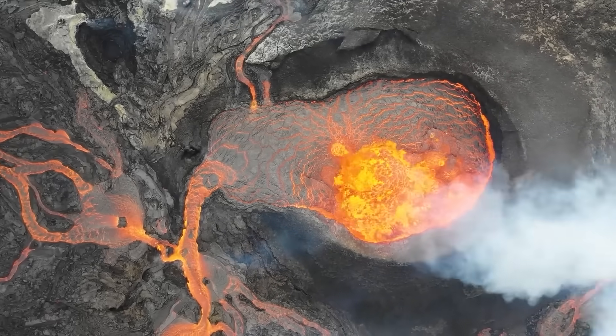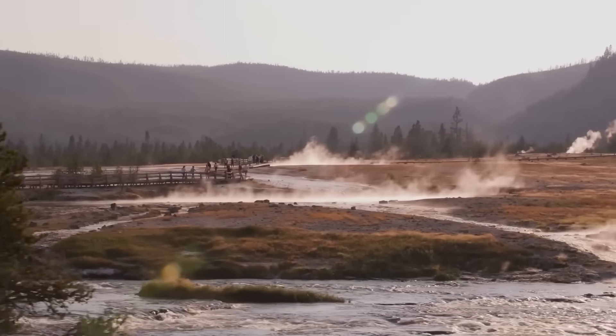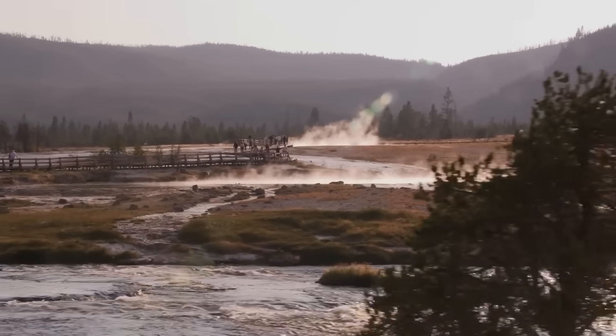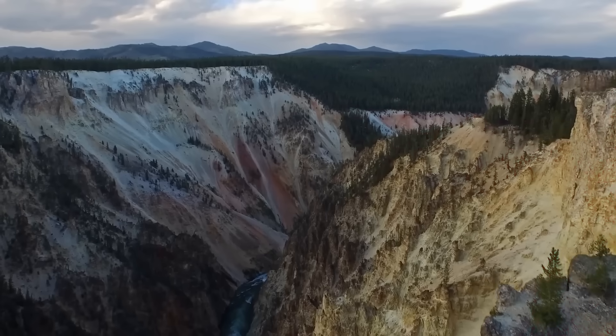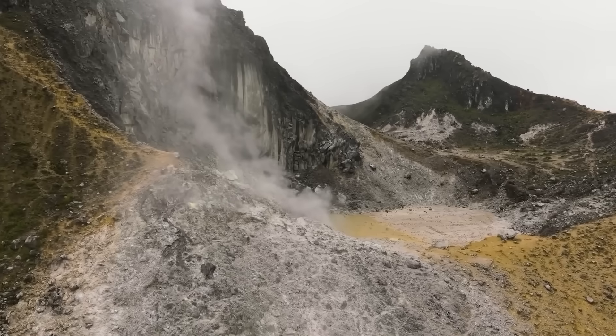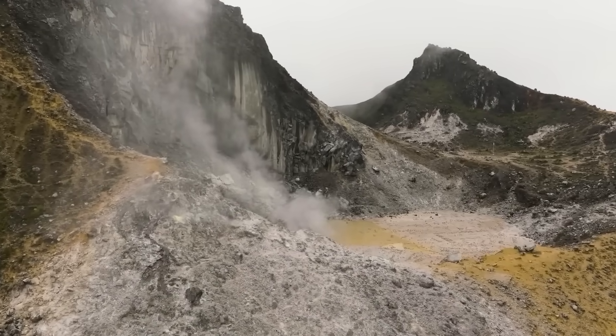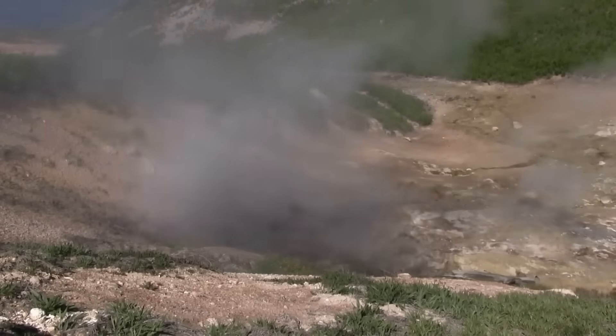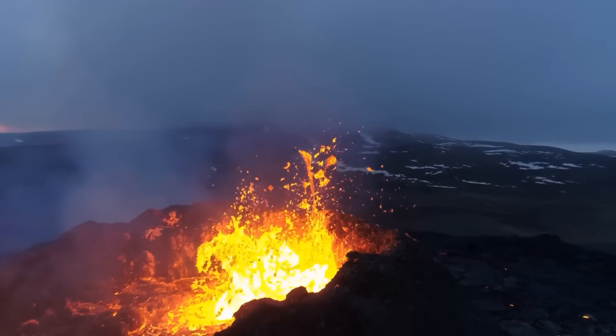These cycles are not unusual in themselves, as the vast magma chamber breathes, expanding and contracting over time. What concerns scientists now is the rate of change and its alignment with the unrest at Mount St. Helens. Even if the link between the two is indirect, the synchrony of events is unusual enough to warrant closer scrutiny.